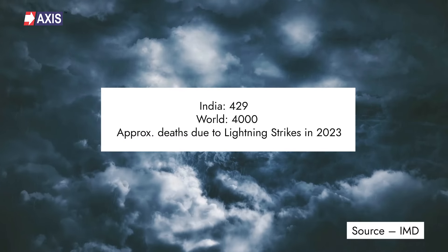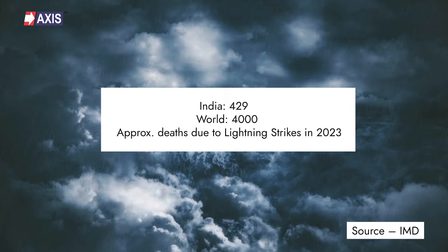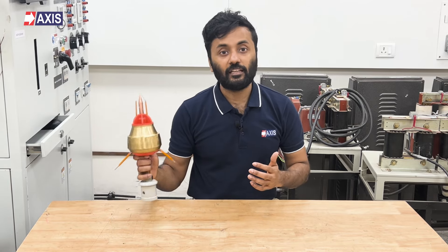Last year, lightning strikes killed 429 people in India and over 4,000 people across the world. Proper lightning protection would have prevented many of these deaths. But a lightning protection system cannot work without a lightning arrester.